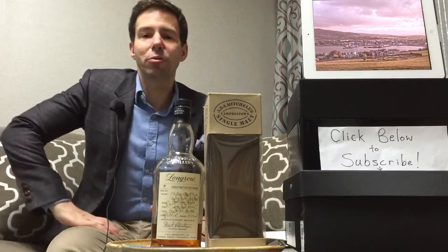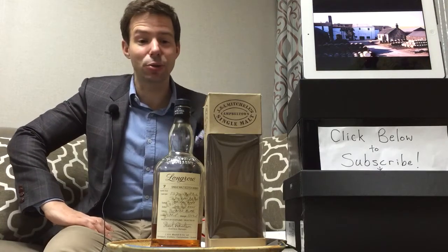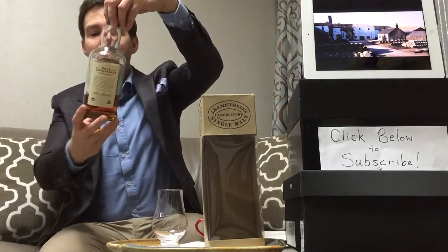Barolo is really known for its heavy oaky tannins. So let's find out if that carries through into this Longrow wood expression, Caggia Barolo.